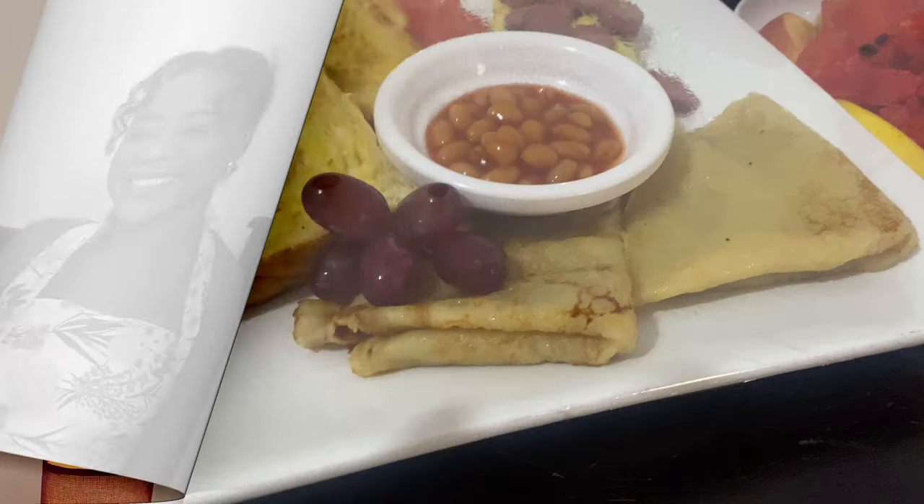Hi lovelies, we are back again with yet another exciting video. I found myself in Kuroki. I searched online for resorts in Ghana — and maybe if you are into Ghana you might do so too. Always check the reviews, because I'm going to do a review about Kuroki Lodge. I found myself in Kuroki Beach Lodge and I want to show you guys around — what you should expect and what you shouldn't expect.